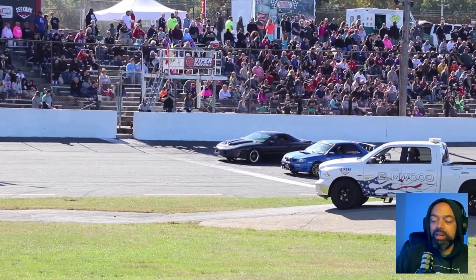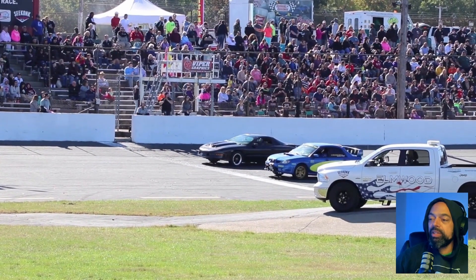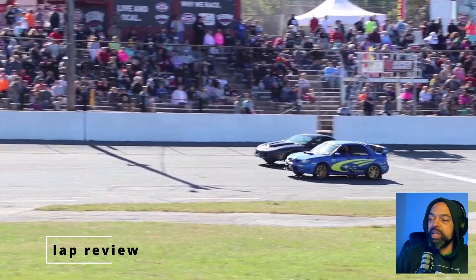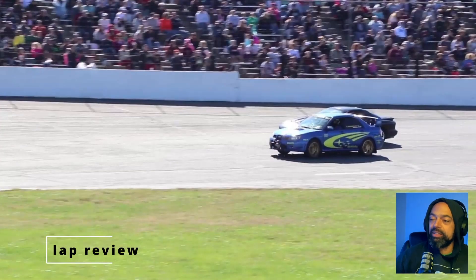Let's check that out from the start again. Off the start, looks like a little bit of smoke out of the front tires from the Subaru. He takes off — first and second gear — he gets the jump.